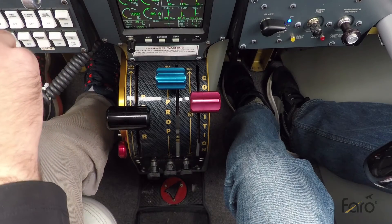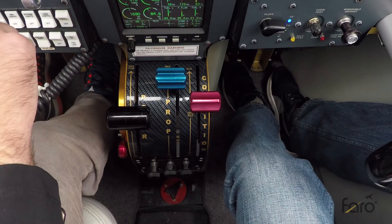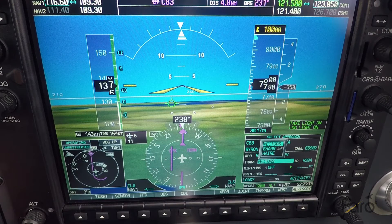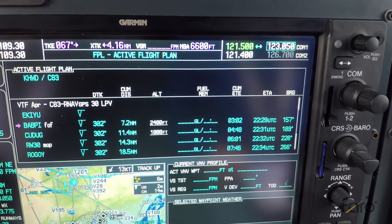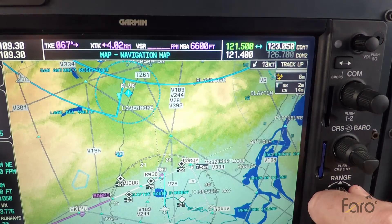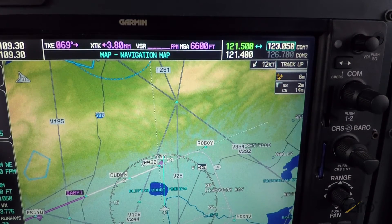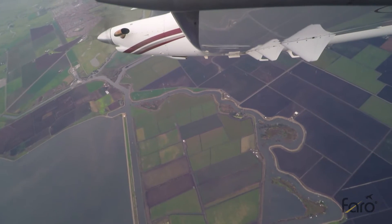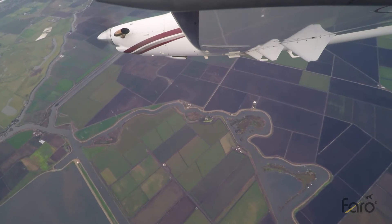If you pitch for 130 knots, I think that'll do the trick. Now that we're pointing in the right direction, we know we've got the field made, but we really want a GPS approach too. Greg's going to go ahead and load that — into the procedure, select approach, and plug it all in. We loaded the approach and cleared back out of the flight plan. We're in pretty good shape for turning left to a right downwind. We've got 7,500 feet and the altitude loss is more gradual now.